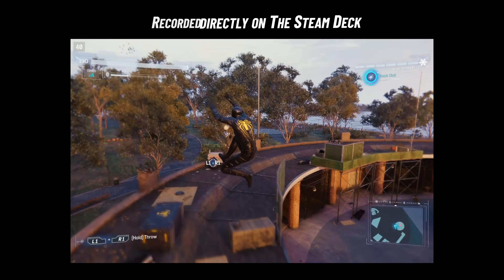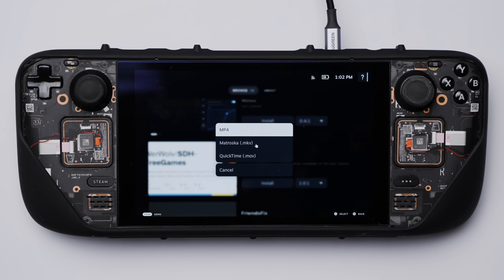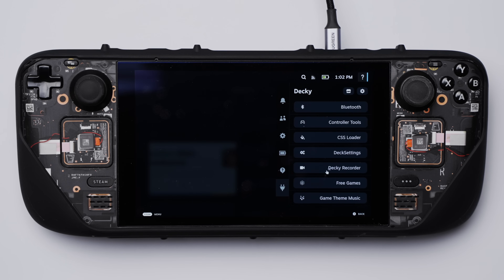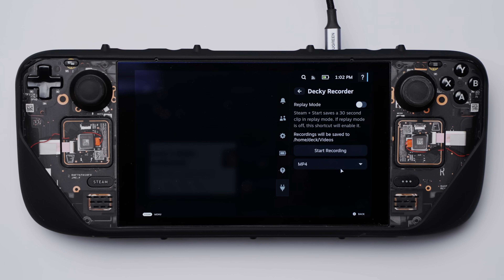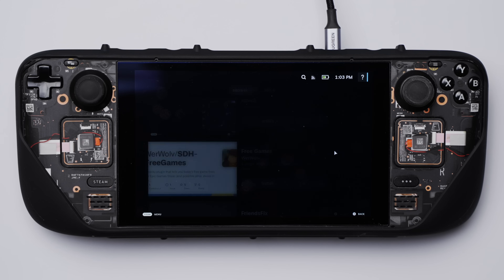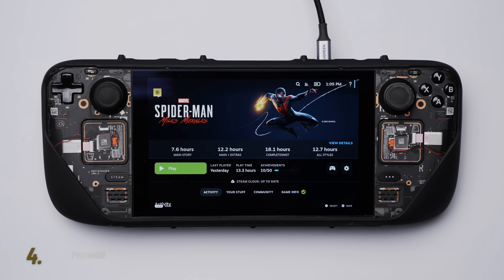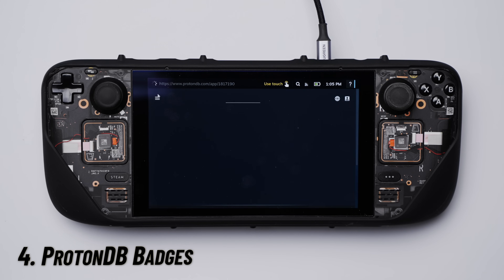If you've ever wanted to record gameplay footage or do general screen recording on your Steam Deck, you'll probably like Decade Recorder. It's super easy to use to capture footage directly from the Steam Deck in MP4, MOV, or MKV format. When you open the recorder through the plugin menu, you'll also see a toggle to enable replay mode, which allows you to save your last 30 seconds of gameplay with a quick press of the Steam and Start button simultaneously. You can start and stop a recording at any time, which I find very convenient.